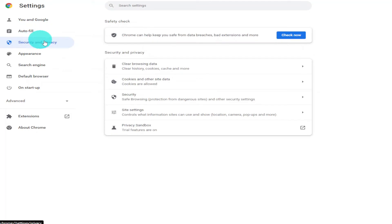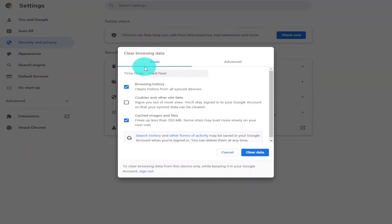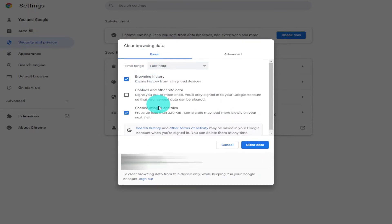Next you're going to have to select Clear Browser Data, and finally in the Clear Browsing Data window you're going to have to tick the following two boxes: Browsing History and Cached Images and Files. I would highly recommend that you don't select the box that says Cookies and Other Site Data, as this will end up logging you out of any sites that you may be signed into.